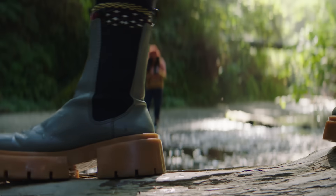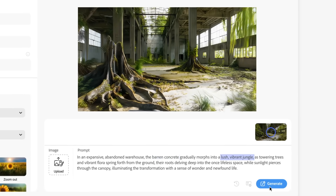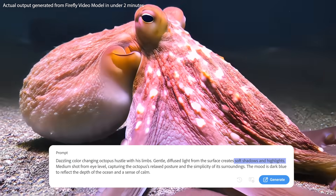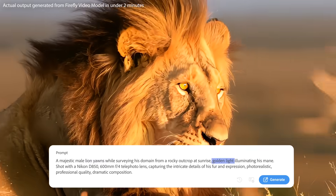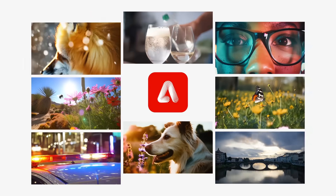And again, like other Firefly Generative AI models, our video model is designed to be commercially safe and is only trained on public domain or licensed content — never on our users' content. So you can create with confidence. We can't wait for you to get your hands on these new capabilities in beta later this year.